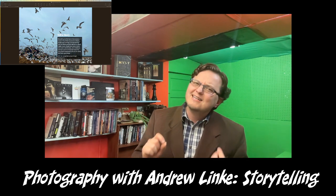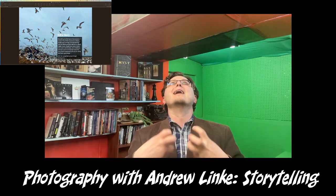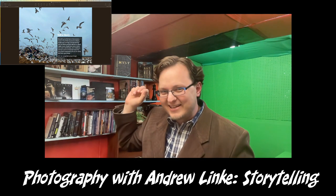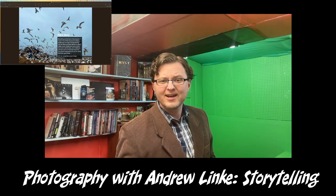Hey everybody, Andrew Link here, and we're about to talk about storytelling through photography. I need to keep this one brief because the problem is that I love storytelling and I don't want to ramble on for 45 minutes. So we're going to keep it focused on the guidebook and the examples and I'll try not to extemporize too much.